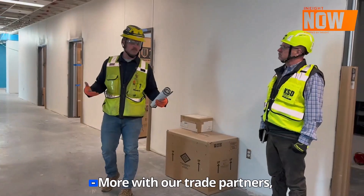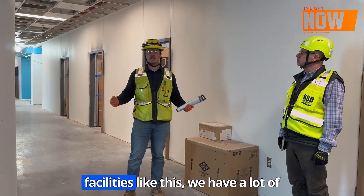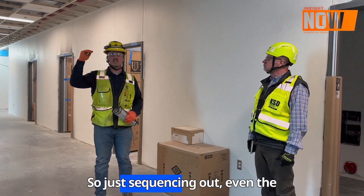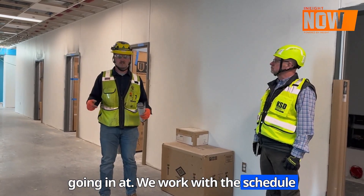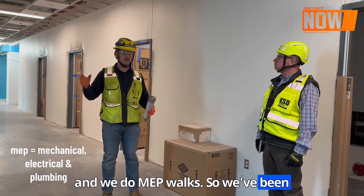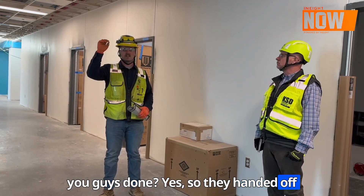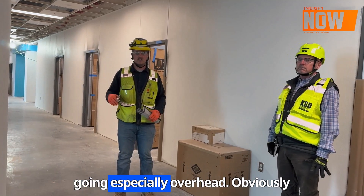We walk with our trade partners, especially in facilities like this — we have a lot of roughing in hospitals in general. There's a lot of roughing above the ceiling and in the walls. So just sequencing out even the heights of what certain systems are going in at. We walk with the schedule and we have our model pulled up too. We do MEP walks and we've been doing them for the past year. We walk around with the schedule and ask, 'Hey, are you guys done?' They hand it off to the next guy, just to make sure there's no clashes as MEP is going, especially overhead.